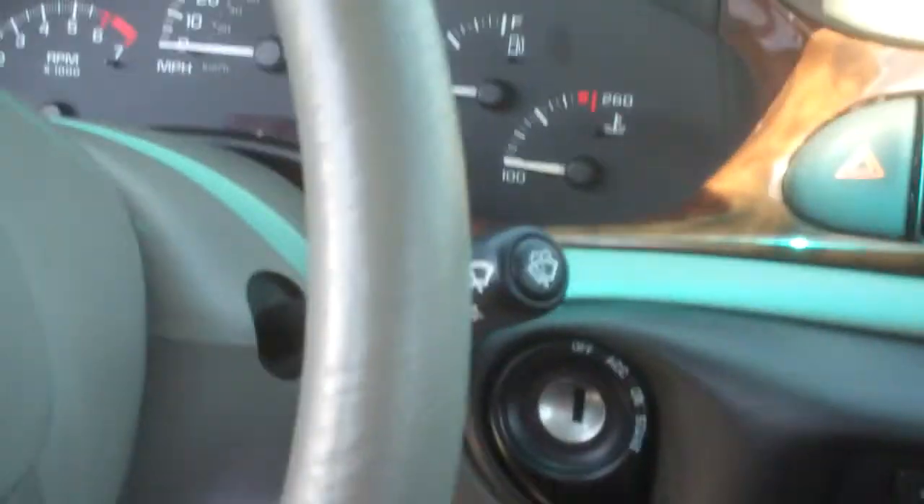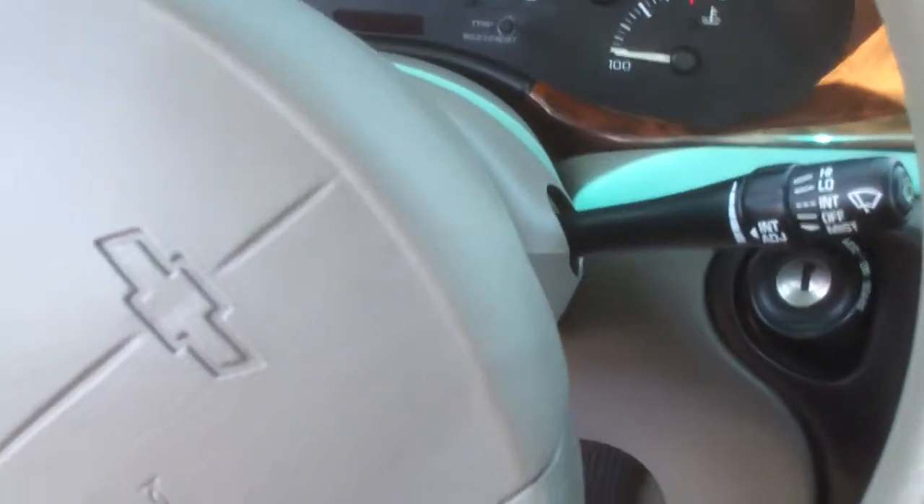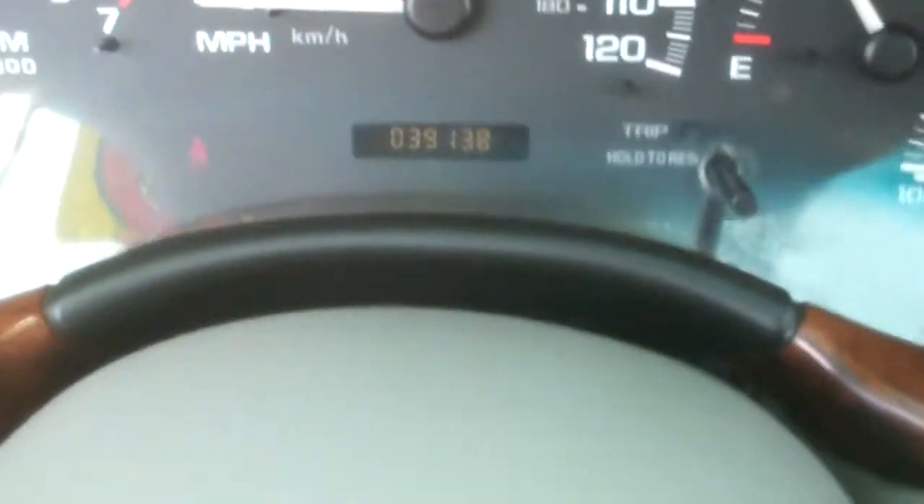I'll start it up for you, show you the miles on there. As soon as I can find a key, get my fingers out of the camera lens. You've got 39,138 on there. Starts right up.